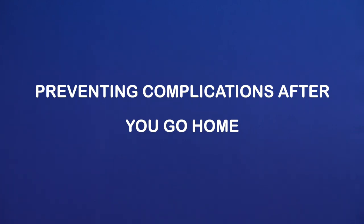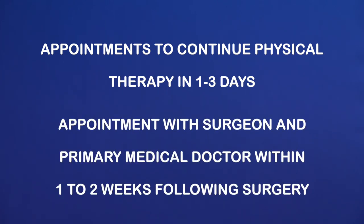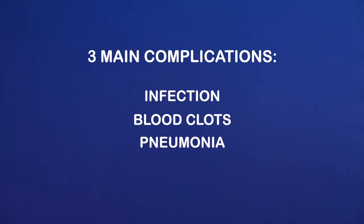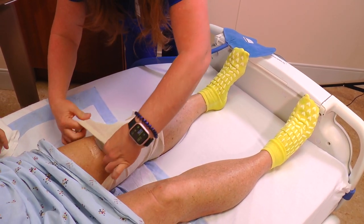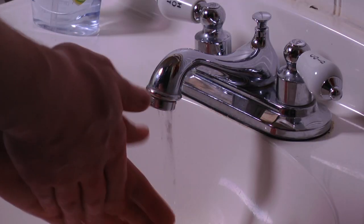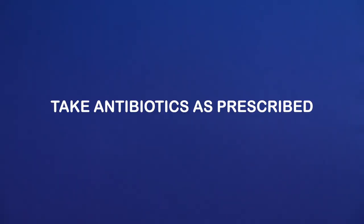Preventing complications after you go home. You should have appointments to continue physical therapy in one to three days, and also with your surgeon and primary medical doctor within one to two weeks following the surgery. The three main complications we work to prevent are infection, blood clots, and pneumonia. To prevent infection, you will keep the sealed water-resistant bandage on until your office appointment and also follow good hygiene routines with frequent hand washing. Also take any antibiotics as prescribed.